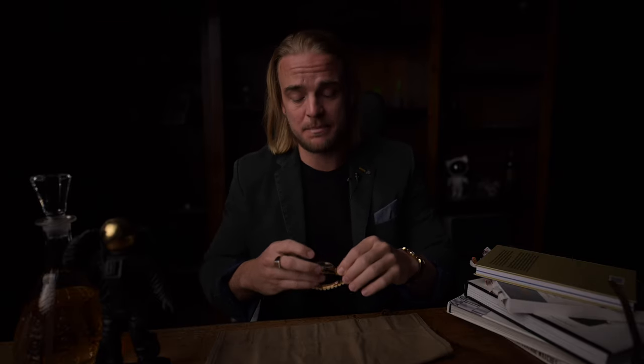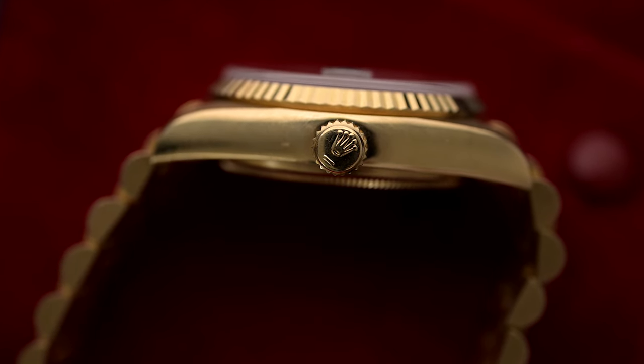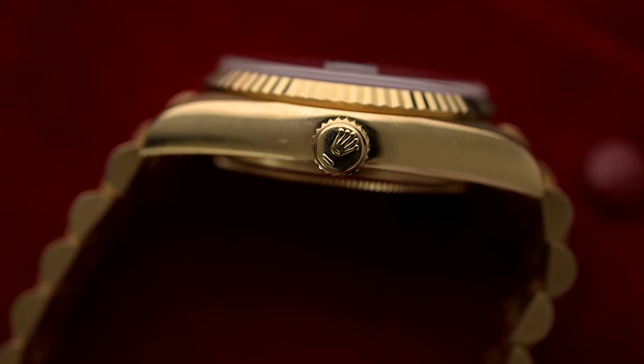This wide range of variants in different references from the 50s to 2000 is what we want to break down into its parts today. To give you a clearer look behind the reference confusion, we also want to explain how a Day-Date wears, and more importantly, how it feels to wear a Day-Date.